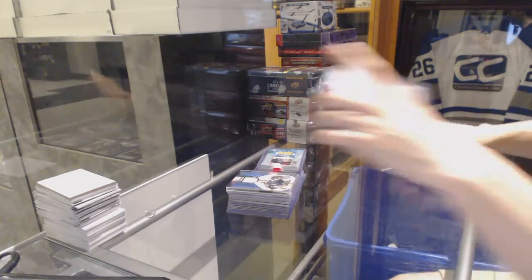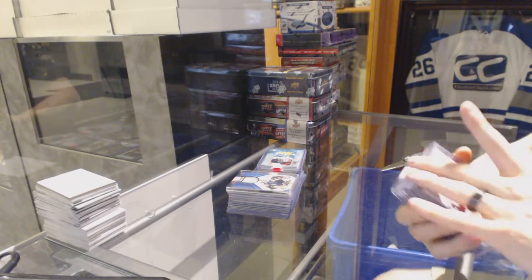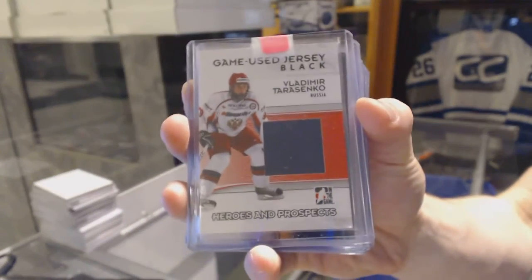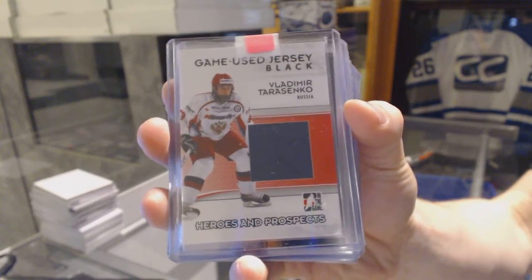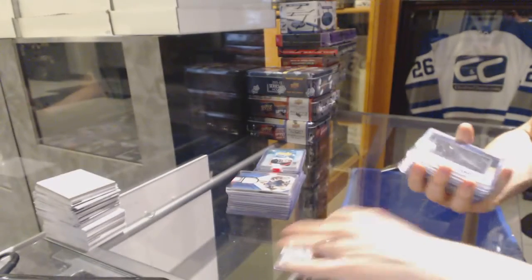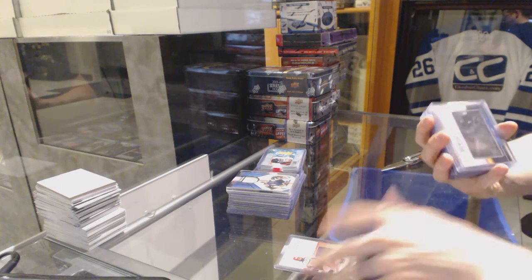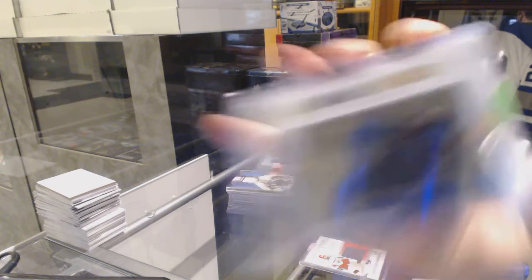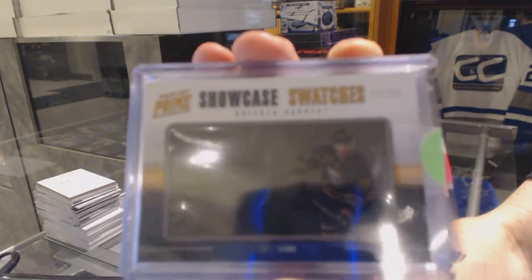We start with a 09-10 Heroes and Prospects game-used jersey black for the St. Louis Blues, Vladimir Tarasenko. We've got an 11-12 Panini Prime Showcase Swatches, numbered 17 of 25 for the Buffalo Sabres, Vili Lano.